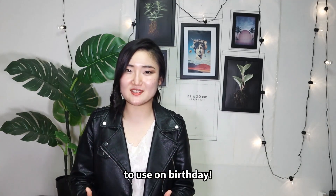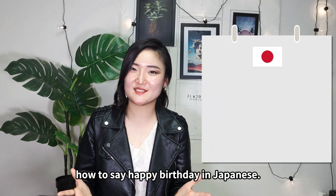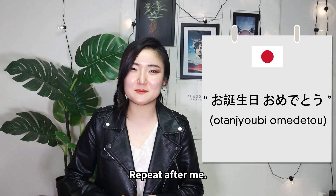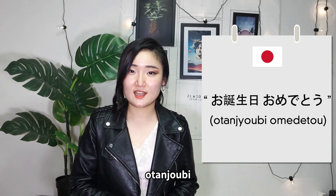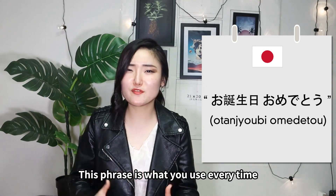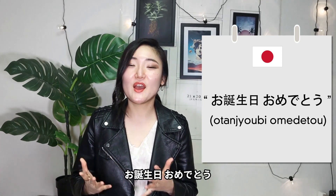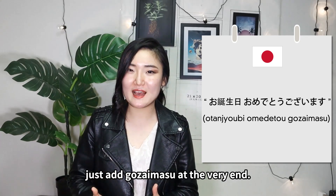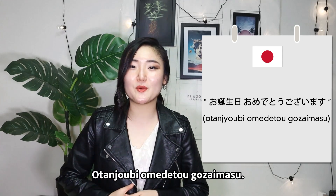First: happy birthday. How to say happy birthday in Japanese — it's otanjo-bi omedeto. Repeat after me: otanjo-bi omedeto. 'Omedeto' is the phrase you use every time you celebrate something — congrats. So happy birthday is otanjo-bi omedeto. To make it the formal version, just add gozaimasu at the very end: otanjo-bi omedeto gozaimasu.